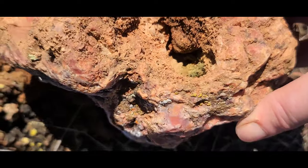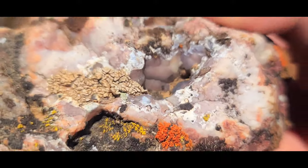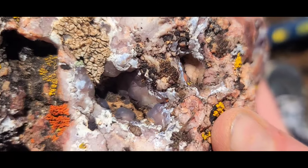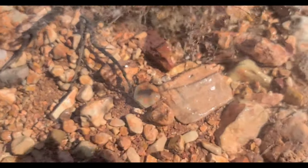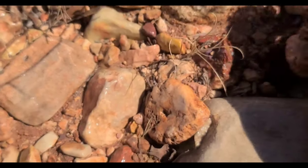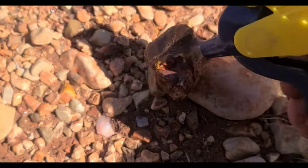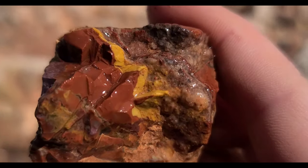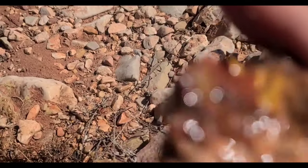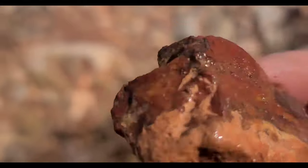Well, this is interesting. Definitely something you need to feed to Drogon. See this piece — it's pretty colorful. There we go, look at that. See those colors in there? Nice piece of jasper.